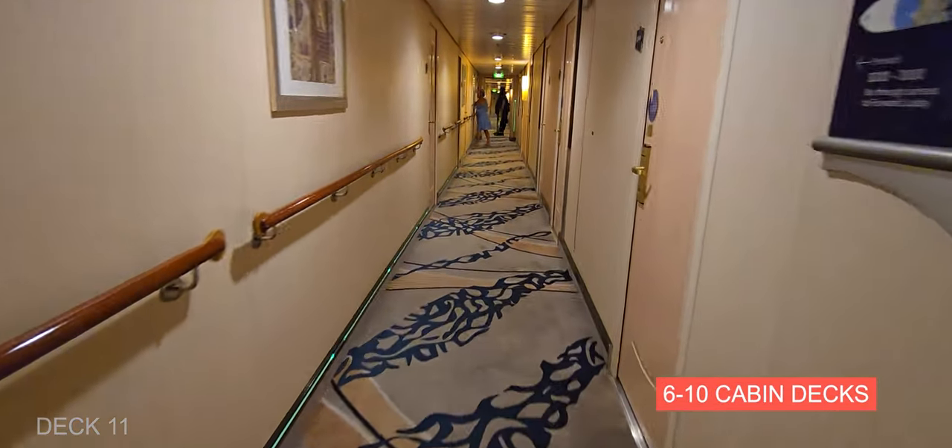On Deck 4 there's an outside promenade where you can come sit out, get some fresh air, and watch the ocean. They do have some chairs along the side — it's just really nice to connect to the ocean and the outside when you're on a cruise ship.